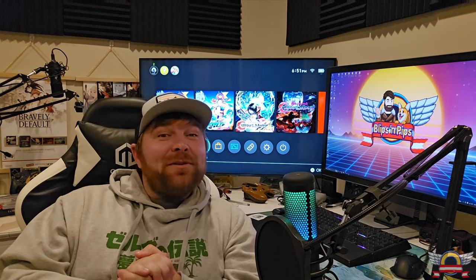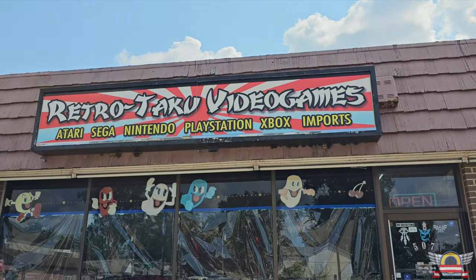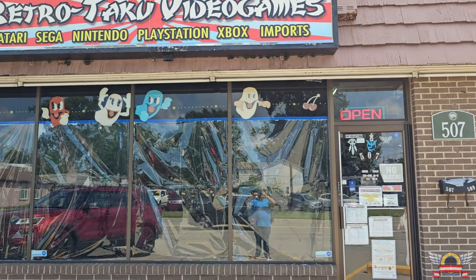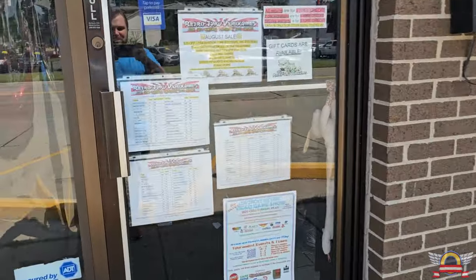So this spot is called Retro Taku Video Games and they sell it all - it clearly states so on the window. But when you walk in you know I got a little confused.